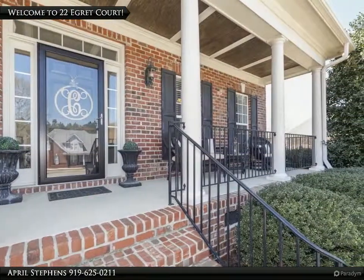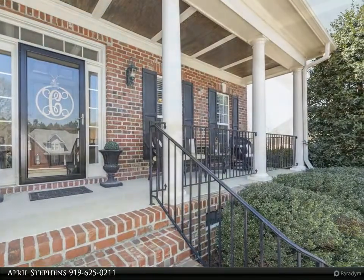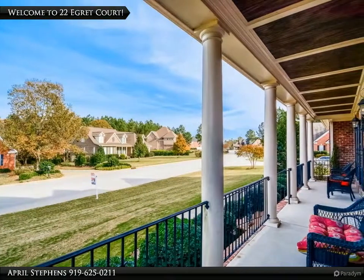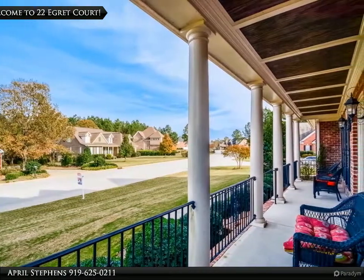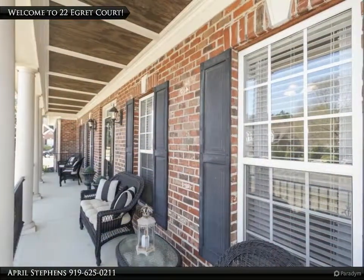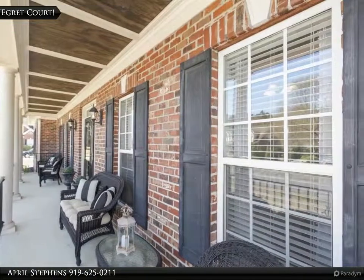new appliances and breakfast bar. The master suite is gorgeous and offers a beautiful jacuzzi tub. The second floor boasts two large bonus rooms and another office or flex area. But don't stop there — check out the man cave, perfect for game days or additional shed space.